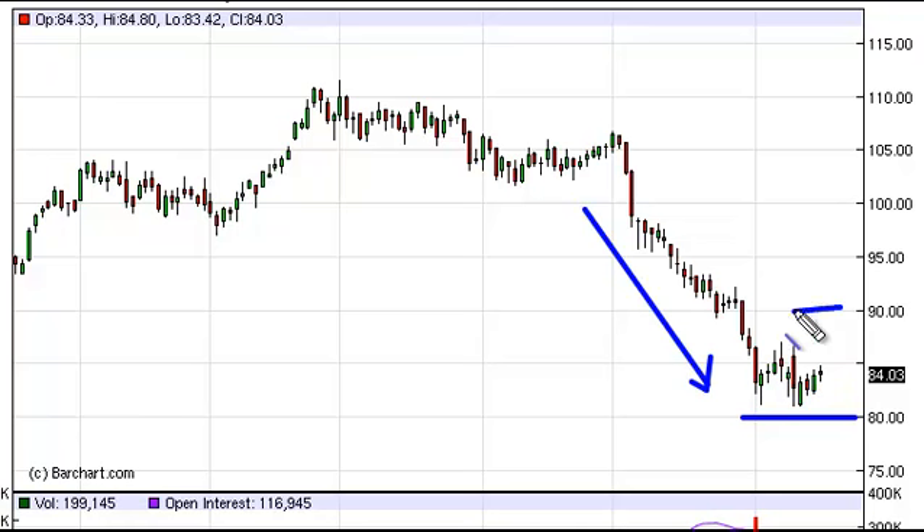The $90 level above looks to be a bit of a ceiling in this market, for the short term at least, and it is there on a break higher that we would consider buying oil. A break below the $80 level is very bearish as well, and we would sell there.